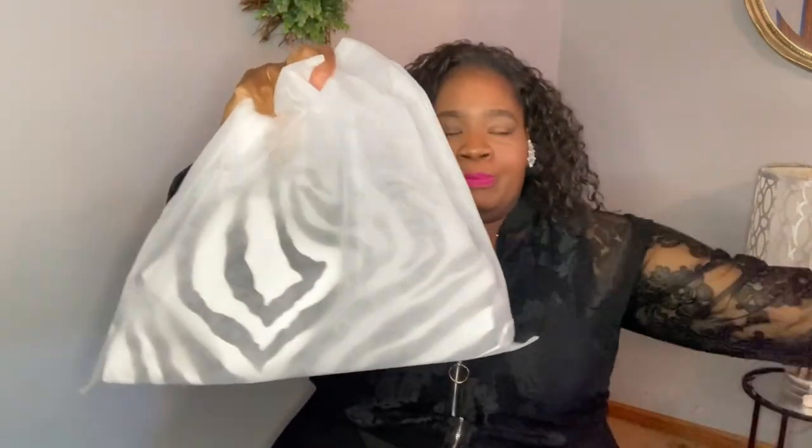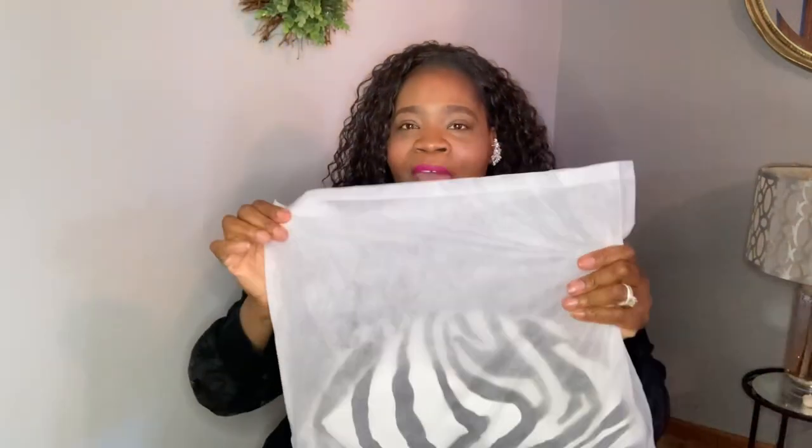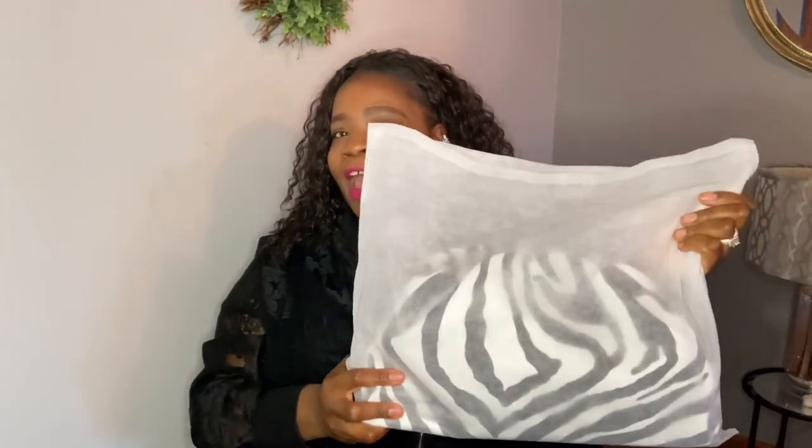I'm gonna give you every detail. First, when it arrived, it came with an outer package, and then inside that package it came like this — plastic. And then inside this plastic it came with another bag. I love that they did this because it reminds me of when you get a higher-end bag — they want to protect it, so they layer it up with a cloth bag. It's also great for storage so you can keep the dust off.